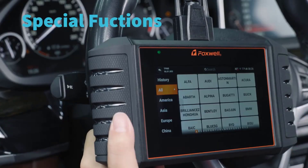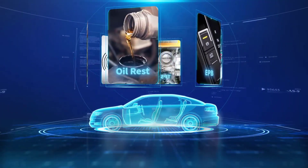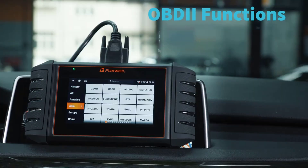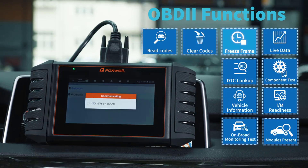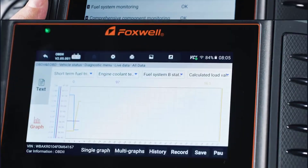The Foxwell Code Reader Scan Tool offers 6 hot maintenance services, providing more powerful functions: oil reset, SAS, EPB, TPMS reset, TPS, and ABS. With one click you can generate a vehicle health report for sharing, sending, or printing via email to your technician.